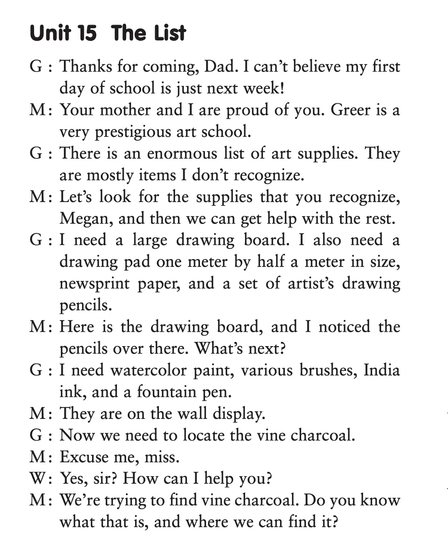There is an enormous list of art supplies. They are mostly items I don't recognize. Let's look for the supplies that you recognize, Megan, and then we can get help with the rest. I need a large drawing board.